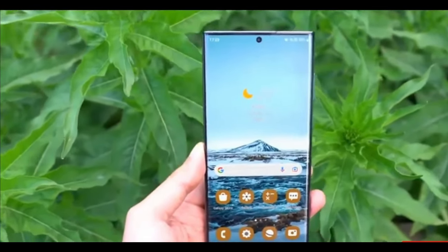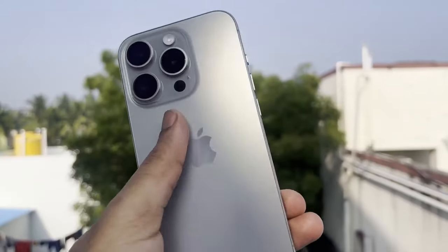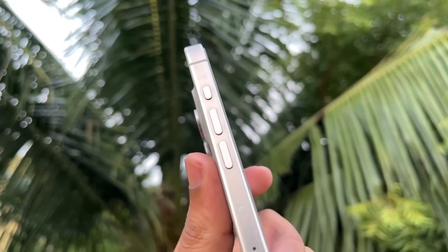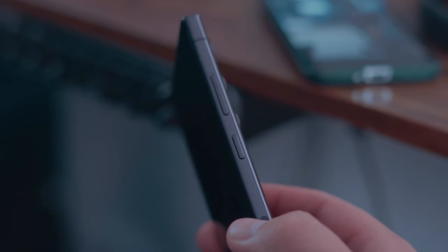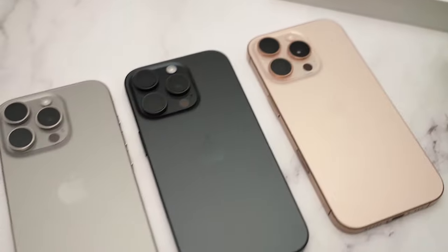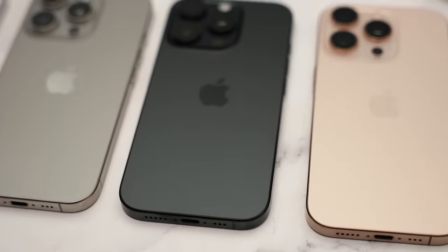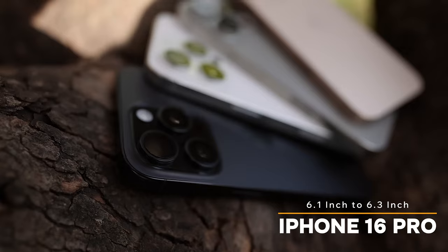First, as with any comparison, let's start off with the design. Both have a very different design language and they might be the only two flagships these days that don't look identical. The S24 Ultra has a flat top and bottom with 90-degree edges and softer curved side rails, giving the phone a jaw-dropping, nearly uninterrupted front display with squared-off corners. The iPhone, on the other hand, has flat sides everywhere and features a softer corner radius with slight curves into the side rails, which helps a lot in terms of comfort.